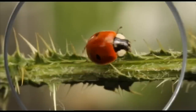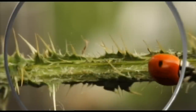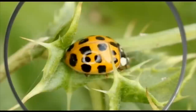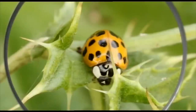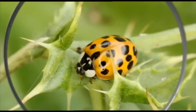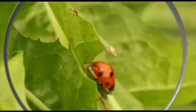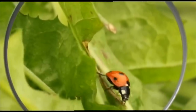Here's one. How many black spots can you count? One, two. But ladybirds can have up to 20 spots. They may have different numbers of spots, but ladybirds always have six legs.